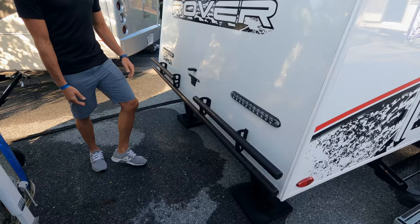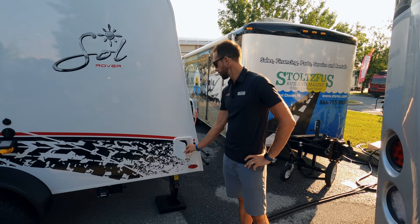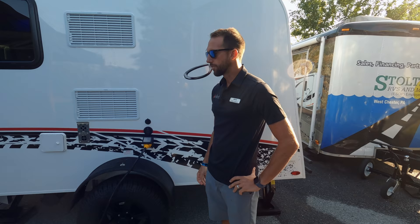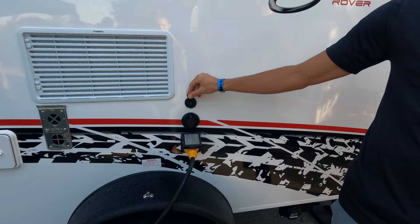Coming around to the back, there's a tube-style bumper as part of the Rover Package. The unit is always prepped for a backup camera — remove the plate and the wiring is already there for you. On the off-door side you'll find a small outdoor shower with a spray nozzle, your drain valves, your shore power plug-in, and a cable inlet so if there's cable at the campground you can plug in directly to the TV.